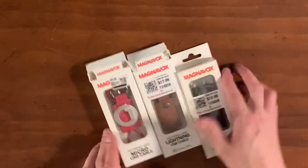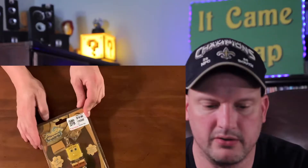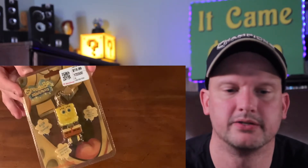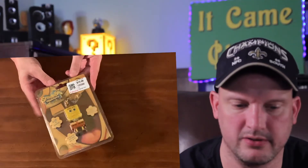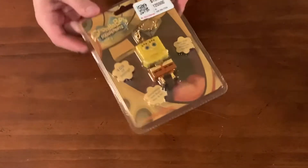Got a little Spongebob Squarepants four gigabyte thumb drive. It looks faded — I mean, it's from 2012, so it's about eight years old. It's a little thumbstick. Wouldn't that be cool? You could fit like a thousand songs on here and have Spongebob sticking out. I just thought that was cool.